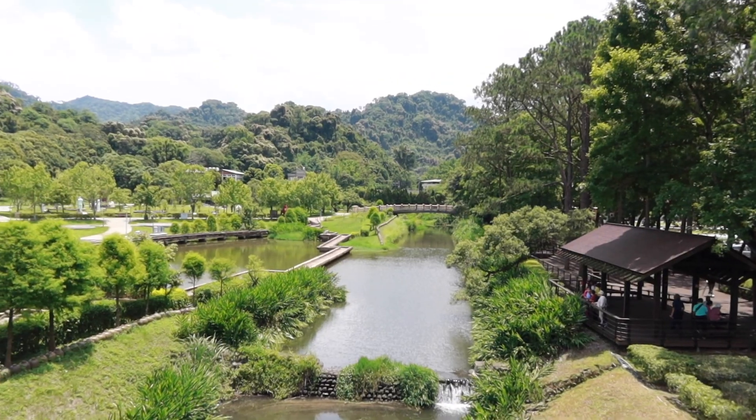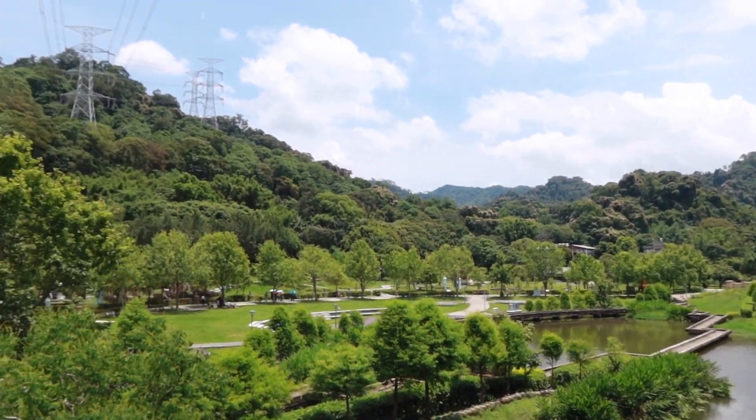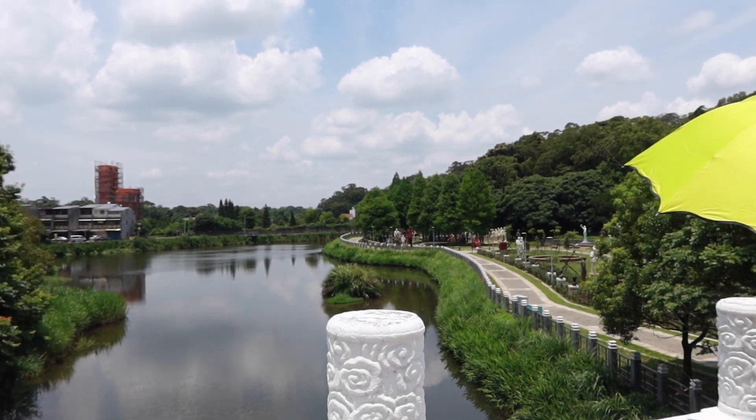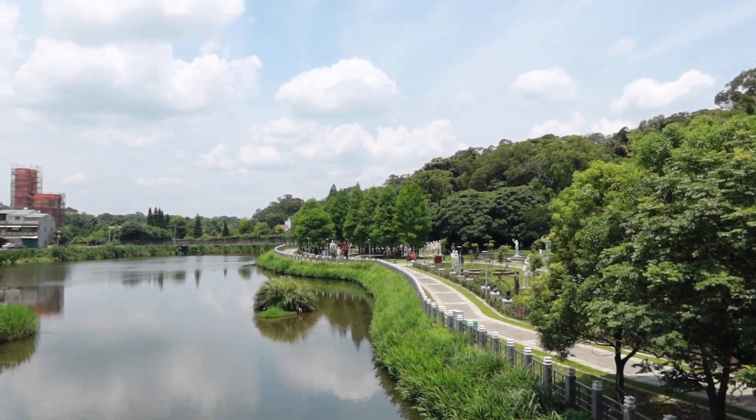Guys, look at this little frog! We're at this Sifu Park and look how pretty it is. It's so green. There's a bunch of statues over there. It's really nice.